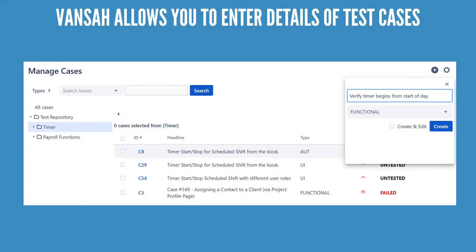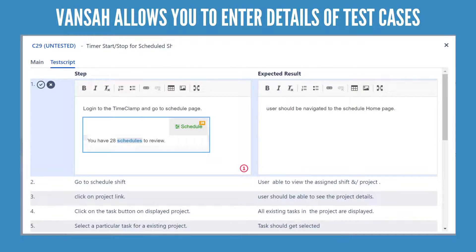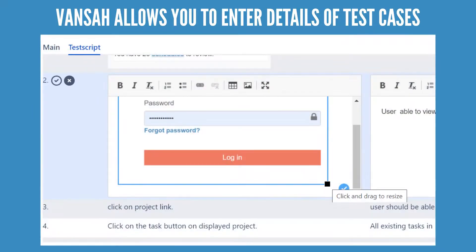Vansa allows you to enter details of test cases, both in brief and in detailed rich text format with screenshots directly from your clipboard, while creating or running your tests.